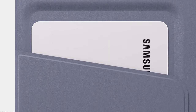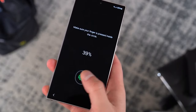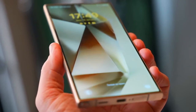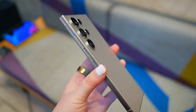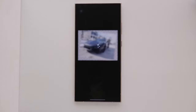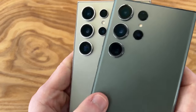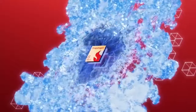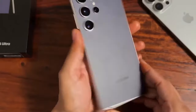The Galaxy S24 Ultra ushers in a new age in which AI capabilities are easily integrated into your everyday routines. The promise of summarization tools, note organizing, and auto-translation is as intriguing as a riddle waiting to be solved. In conclusion, the Samsung Galaxy S24 Ultra is more than simply a phone — it's a statement. It's a tribute to impressive hardware advances, a novel software journey, and AI integration that promises a disruptive future. The Galaxy S24 Ultra has already made its mark in the smartphone world, creating a new benchmark. Stay tuned for more revelations about this revolutionary gadget.